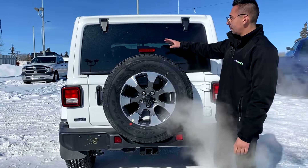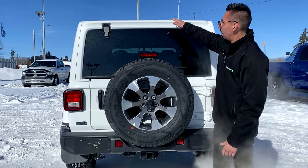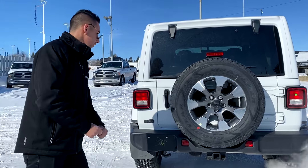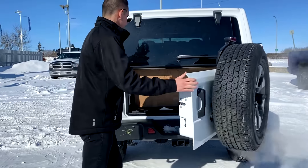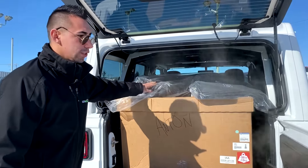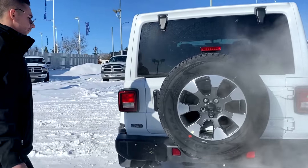One cool thing about these Wranglers compared to the JK models is the tire sits lower, so you get more visibility out the rear window — that was an issue with the last ones. The body shape is a bit different for aerodynamics to help with fuel economy, because as everyone knows Wranglers aren't the best on fuel, but they definitely did a way better job this time. Down below in the rear we have a class 5 hitch, and we also have the soft top and all the mats ready to go.